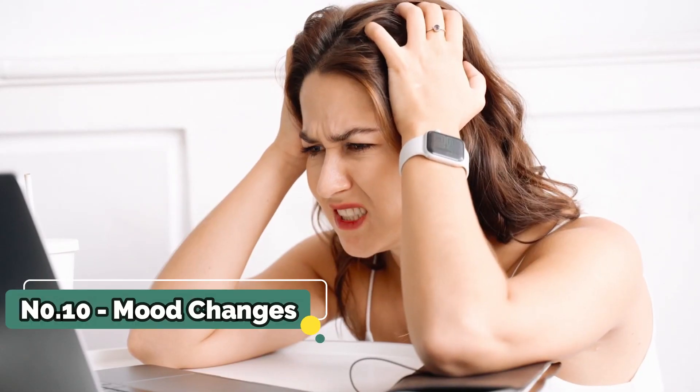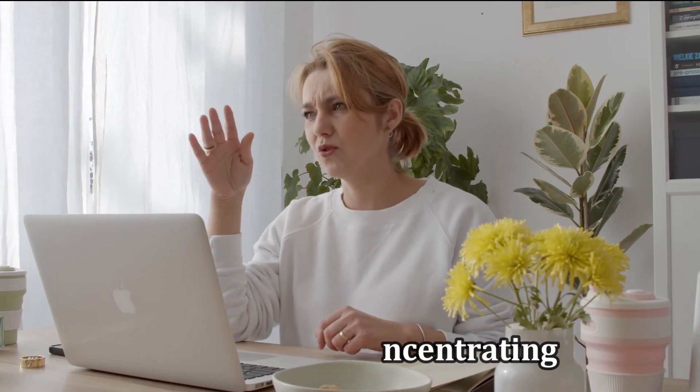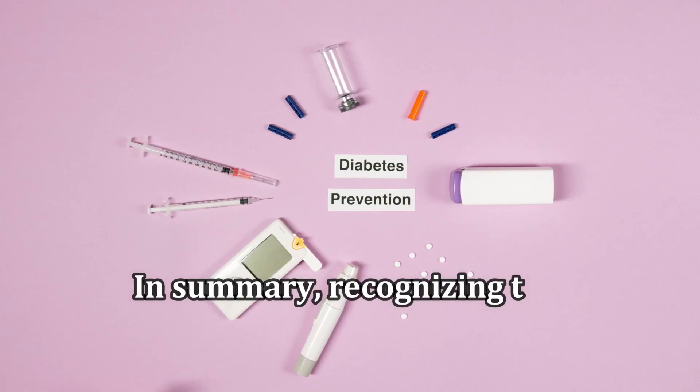Number 10: Mood Changes. Lastly, mood changes such as irritability and difficulty concentrating can occur when blood sugar levels are out of control. These fluctuations can affect your mental well-being.